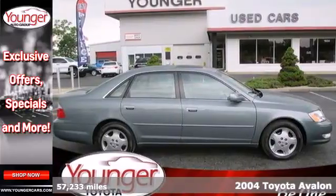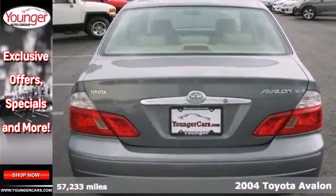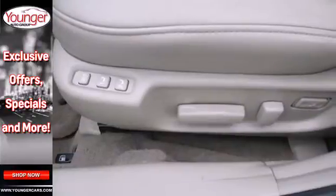It's a 2004 Toyota Avalon. Its long list of safety features include multiple airbags, side impact bars, daytime running lights and front seat belt pre-tensioners.